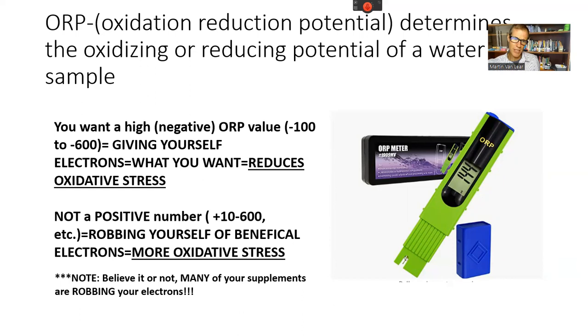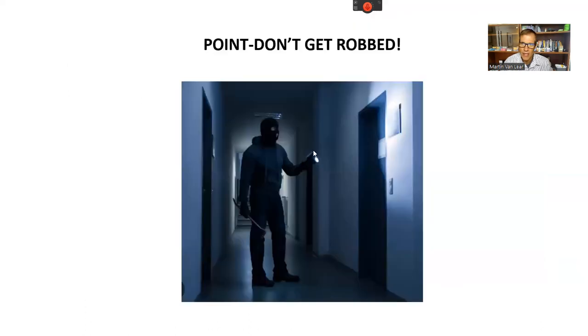Believe it or not, many supplements you're taking are actually robbing you of electrons. If you mix a supplement with water and test the ORP value, you'll see positive numbers — and that's not what we want. Drinking positive ORP water is like doing all the right things — IV ozone, IV vitamin C, eating right, exercising — but then having your vitality slowly robbed from you.